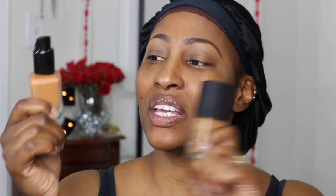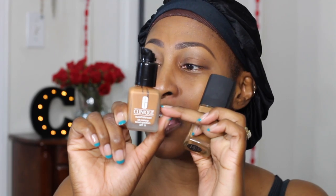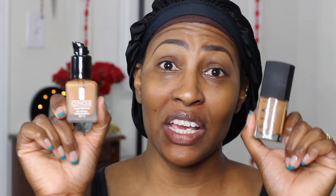I'm going to do one side of my face with the NARS Sheer Glow Foundation — and yeah, that's the full name — in the color Macau. The other side will be mixed with the Clinique foundation in shade 18. I already have a review video on the Clinique by itself and I love it. We're going to see if we can tell the difference, or if I'm just tripping. I've already done my brows.